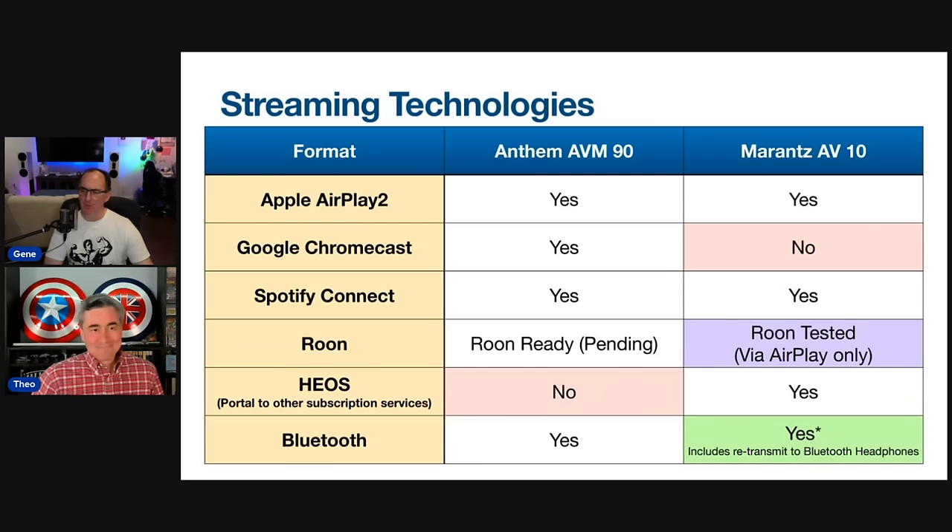When it comes to Marantz, it's a bit of a misnomer — even though it's Roon tested, what that really means is you're just streaming AirPlay via Roon. You can do that to the AVM-90 today. It just means that the Marantz has gone through some testing to certify it, but you're not getting a lossless streaming protocol. You actually get better Roon functionality through the Anthem with both AirPlay and Google Chromecast built in. If and when the AVM-90 does become a Roon certified endpoint, it will have Roon's lossless streaming protocol natively built in.